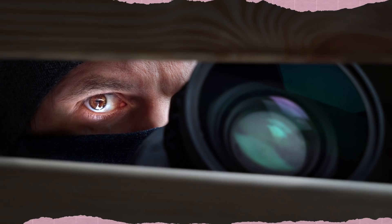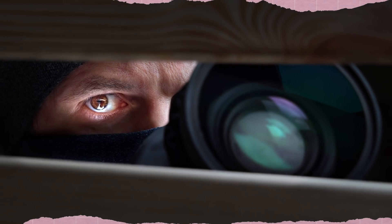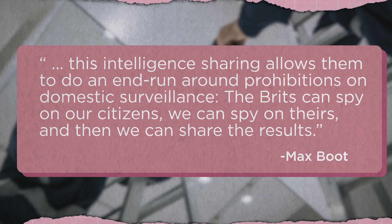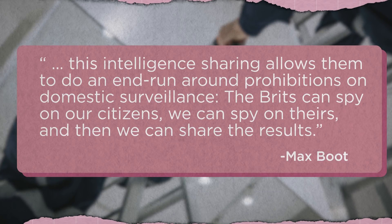And even the unbreakable bonds of the Five Eyes are not exempt from this practice. It was revealed in 2013 that the members of the UK-USA Agreement very well might spy on each other, but not necessarily out of mistrust. Since there are many laws prohibiting governments from spying on their own citizens, some countries have used shady workarounds. Max Boot, a writer for Commentary, said: 'The Brits can spy on our citizens, we can spy on theirs, and then we can share the results.'